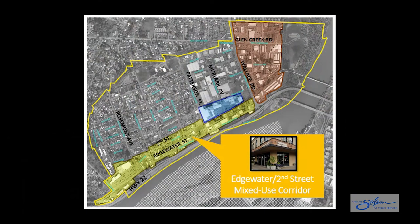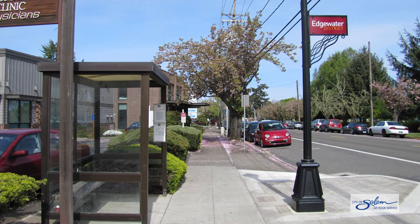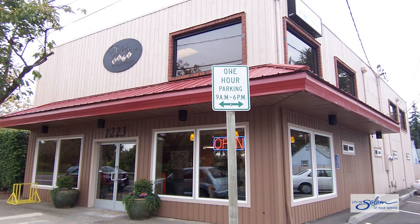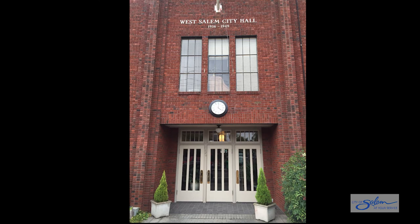The Edgewater 2nd Street mixed-use corridor zone is proposed for the Edgewater Street area. This new zone will be very similar to the mixed-use zoning that currently exists along Edgewater Street, but will extend the mixed-use zoning to the west and to the north side of 2nd Street, thereby giving more property owners the option to develop residential, commercial, and mixed-use buildings. Requirements for landscaped buffers adjacent to existing residential properties and architectural design standards for new development will maintain and enhance neighborhood character.